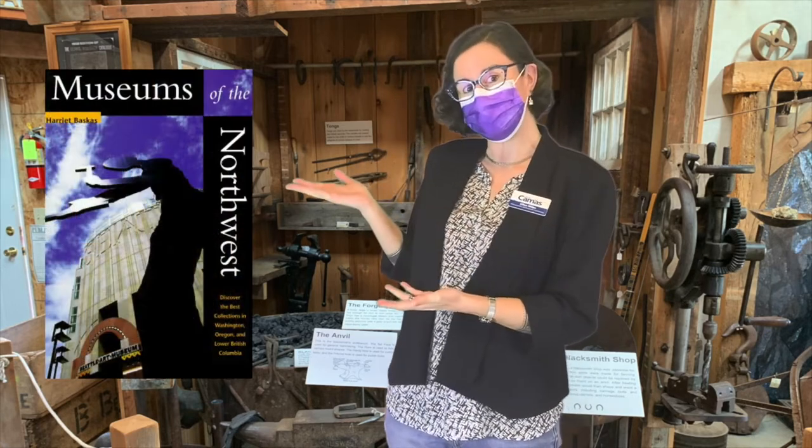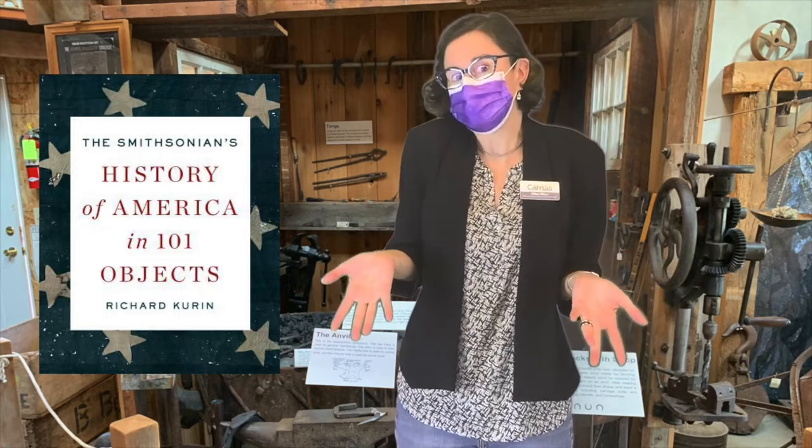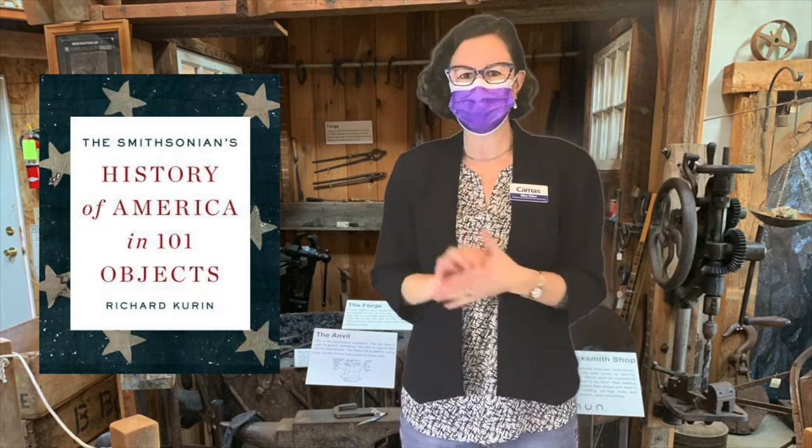Oh my gosh, you guys, that was so fun! I loved being able to get out to the Two Rivers Heritage Museum. I wish this video was an hour long, because we just didn't have enough time to go over all of the displays, materials, and resources they have there. Please go visit them. It is amazing. If you enjoy museums in general, take a look at this book we have in the library called Museums of the Northwest by Harriet Vasquez — the Two Rivers Heritage Museum is in this book, and it lists every possible museum in our whole regional area. If you love museums and their exhibits, also take a look at The Smithsonian's History of America in 101 Objects by Richard Curran, which covers one of the most famous museums in America.